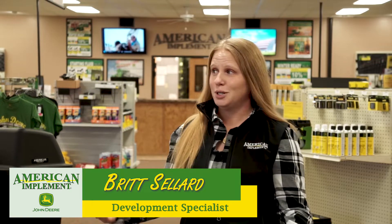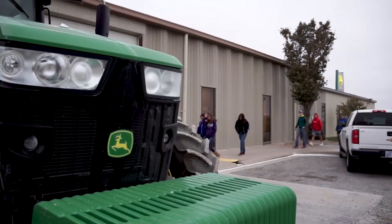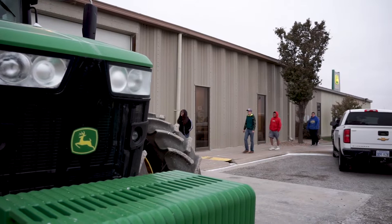Hello from American Implement here in Hugoton, Kansas. We've had a great, but cold and snowy morning hosting about 50 students from the local high school here in Hugoton.